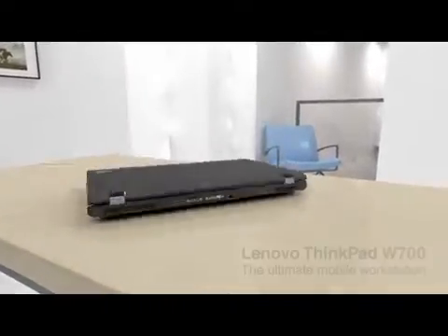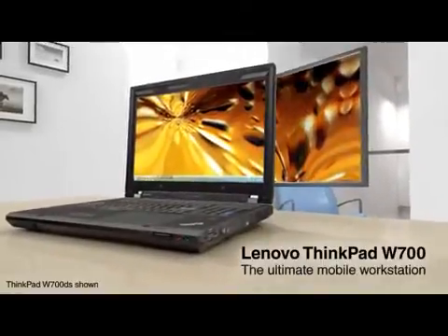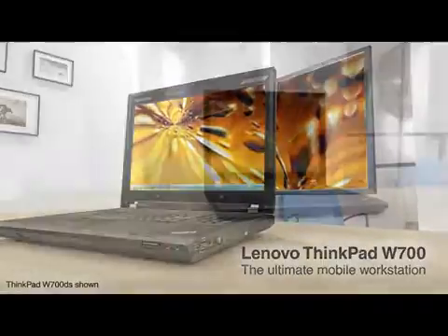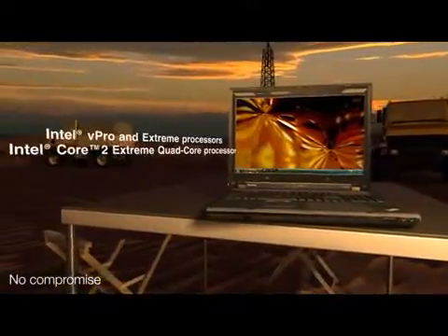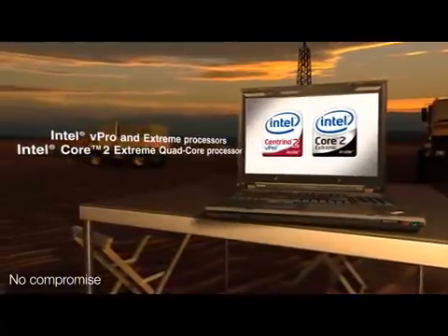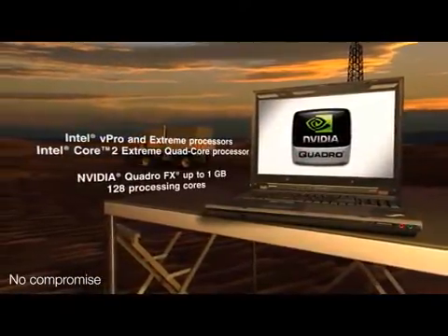Introducing the Lenovo ThinkPad W700, the ultimate mobile workstation that goes wherever your work takes you. The ThinkPad W700 is a no-compromise 17-inch notebook that's powered by Intel's newest and fastest processors and features the highest-end graphics processors available for mobile workstations.